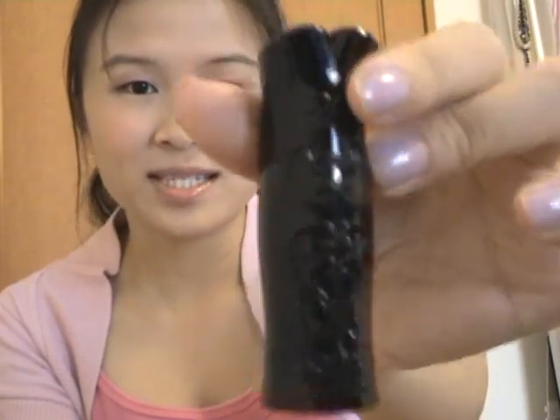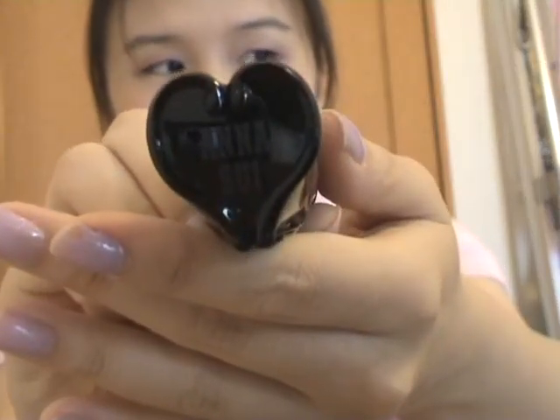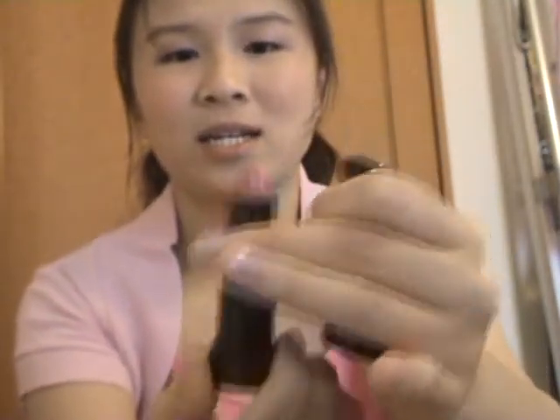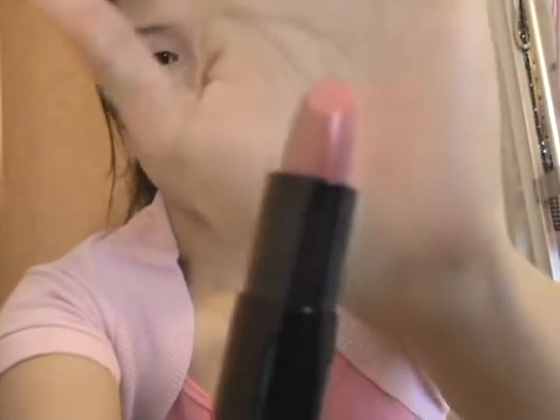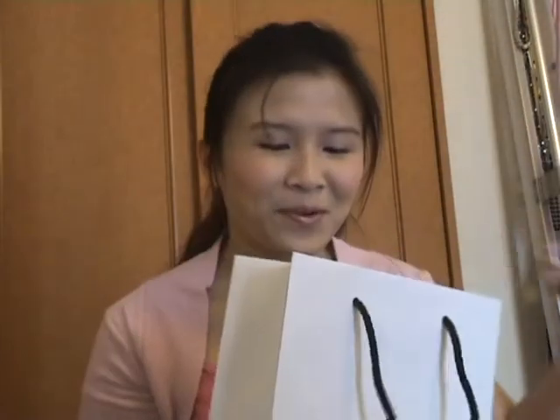I just bought one thing from that counter which is a lipstick. I want to show you how cute the packaging is — it's really gorgeous, sleek packaging, it even has 'love' on it and says Anna Sui. It's actually a beige-colored lipstick. I'm not going to do any swatches or tell you the name of the lipstick here.